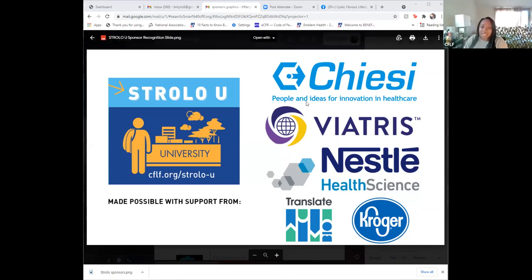You can find us at CFLF.org/stroller-u. Keep checking back. I would like to thank our sponsors: Keyz, Viatris, Nestle Health Science, Translate Bio, and Cougar Health. Because of you, we are able to have this program. We would like to thank you.